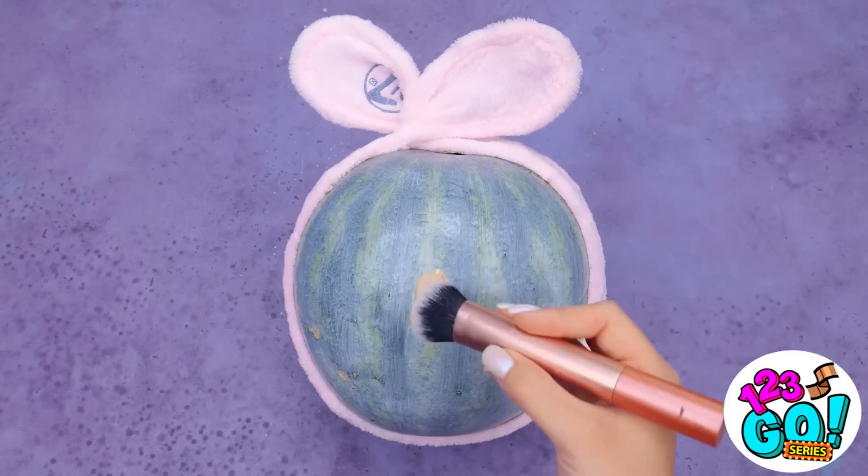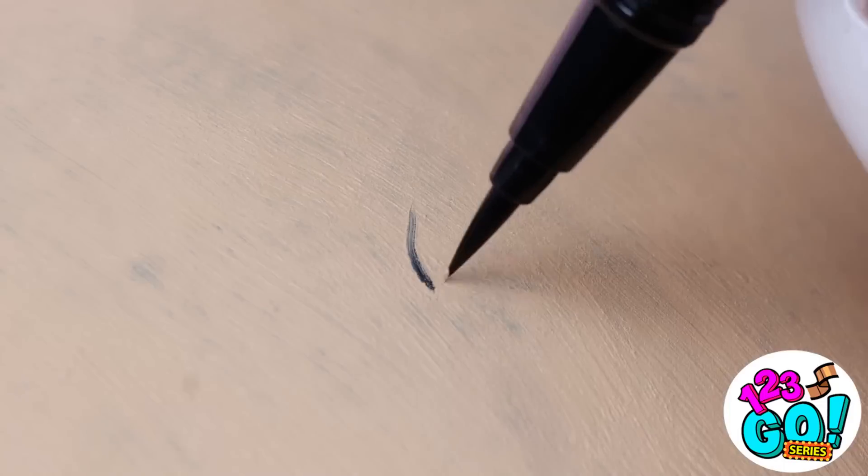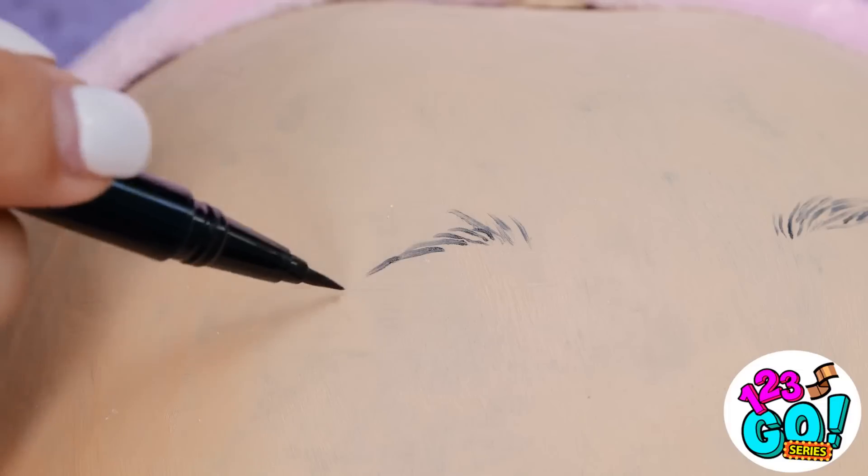Next, it's time for the foundation. It's like creating a work of art. Next, grab that brown pen and get drawing. Remember, full brows are happy brows.